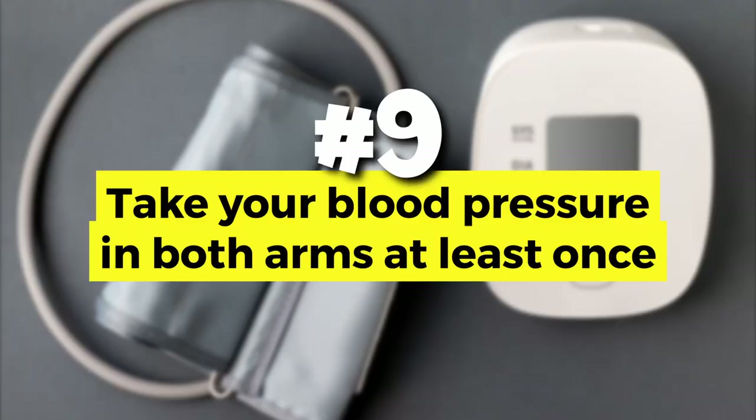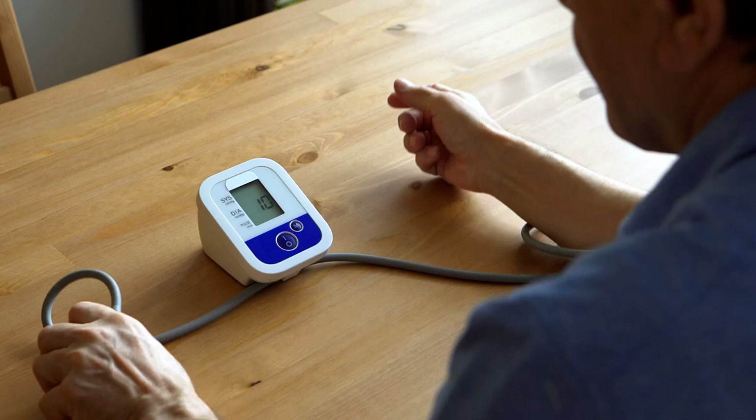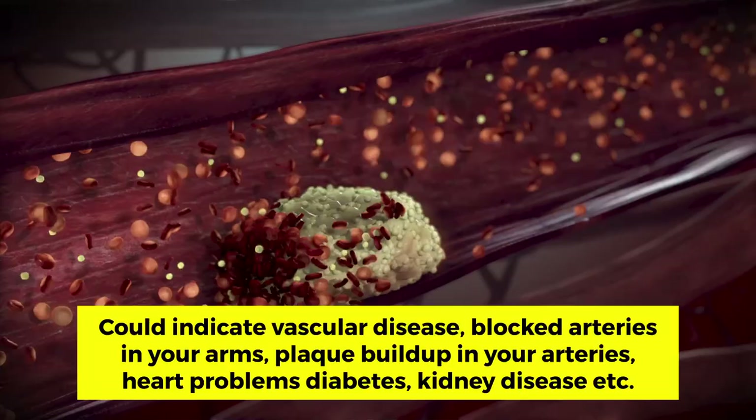Number nine: take your blood pressure in both arms at least once. Very important. In general, a five-point difference between the right arm and left arm is normal. But if your reading is more than 10 points different, you need to tell your doctor, because it could reflect serious issues like vascular disease, blocked arteries in your arms, arterial buildup, or even heart problems. If the reading from one arm is higher, that side should be used in the future to re-check your blood pressure.